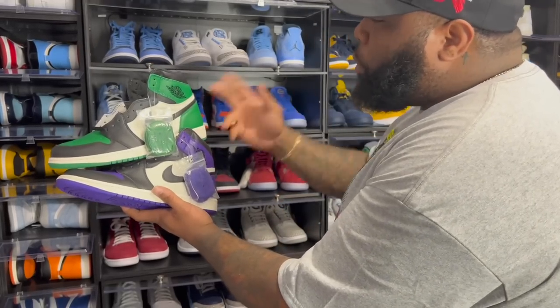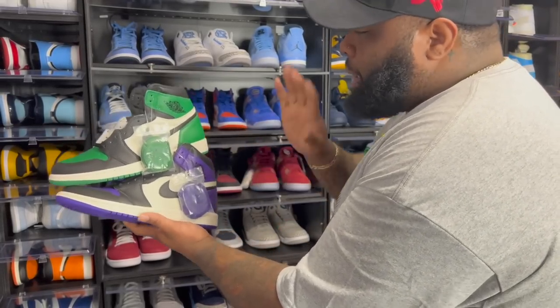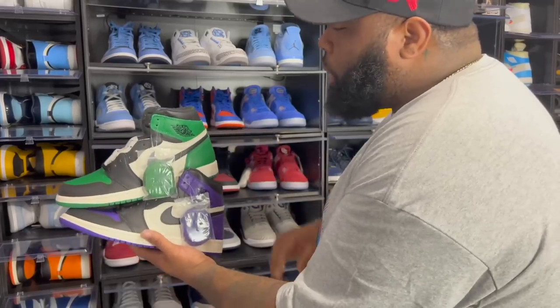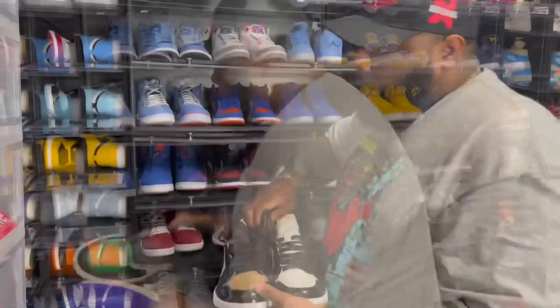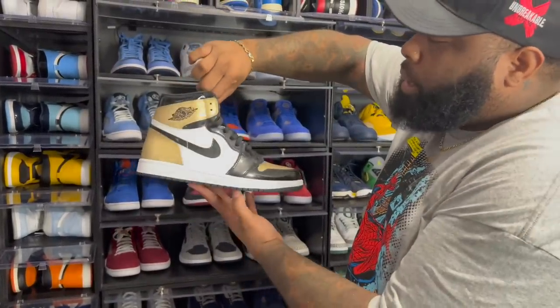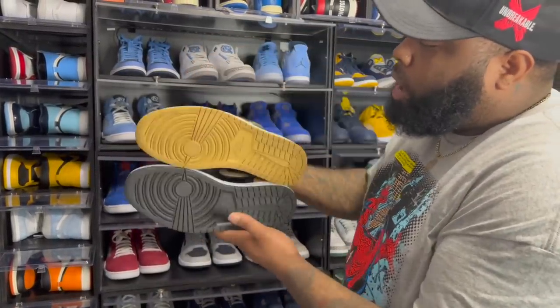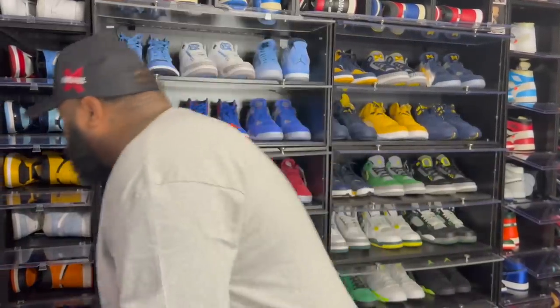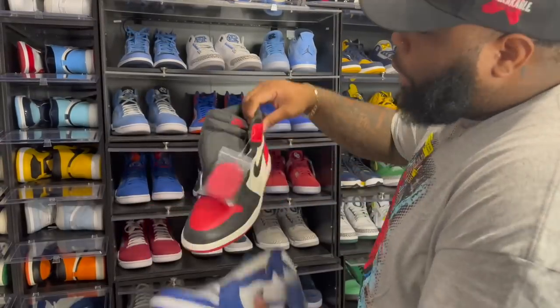I feel like the 2.0s of both shoes didn't live up to the OGs, so I don't have the 2.0s of either. I got rid of my Gold Toes years ago, but I kept the ComplexCon exclusive — top-three Air Jordan One Gold Toes. I did rock these to a sneaker event; to me these were way better than the regular Gold Toes.